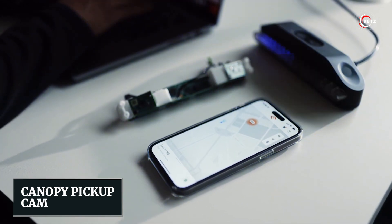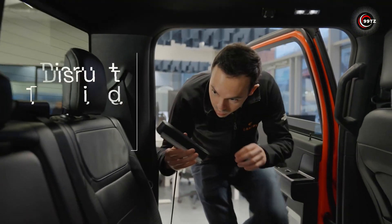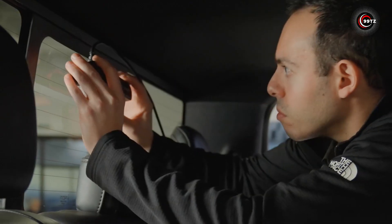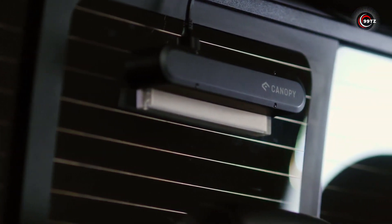Number 11: Canopy Pickup Cam. Introducing the Canopy Pickup Cam — your cargo's vigilant guardian in the bed of your pickup truck. It's not just a canopy; it's a smart camera system that deters potential thieves.